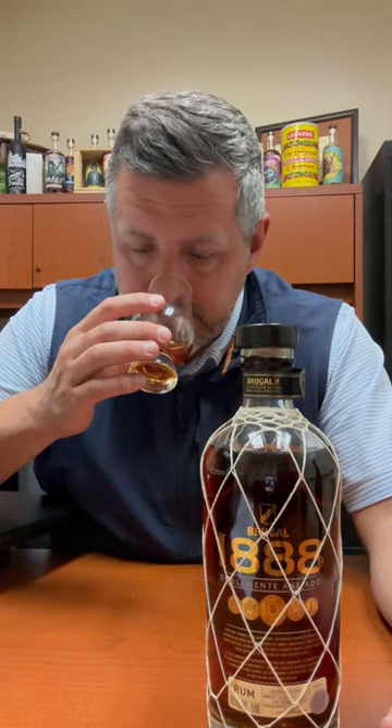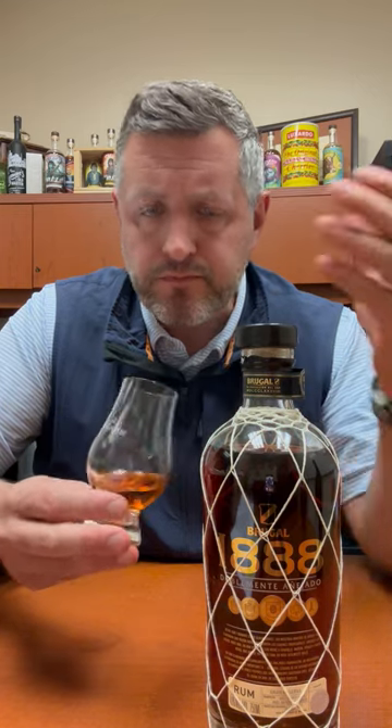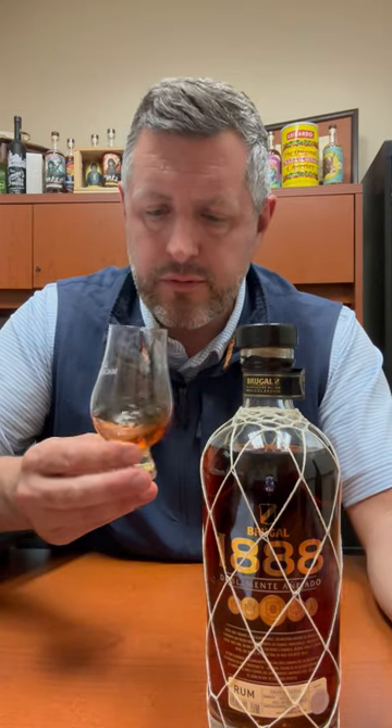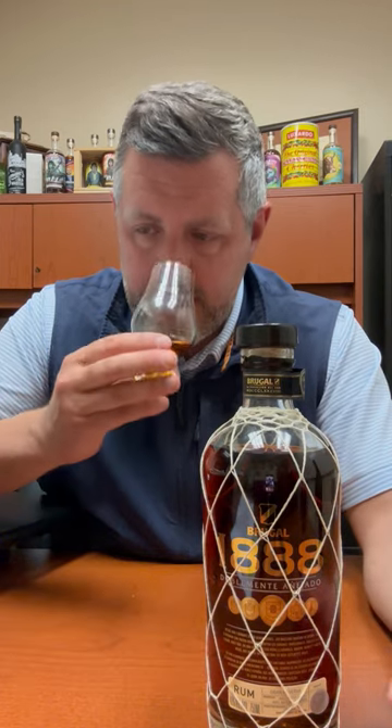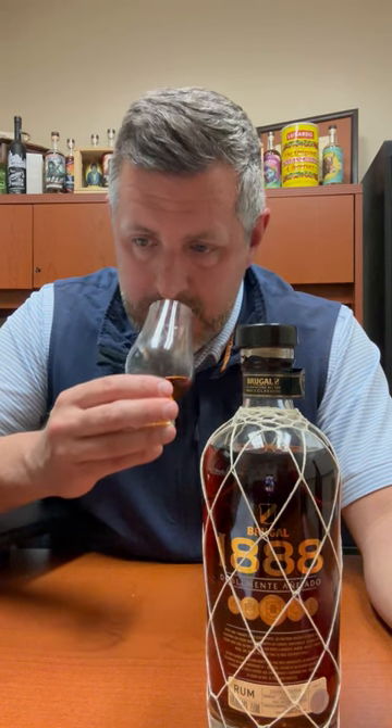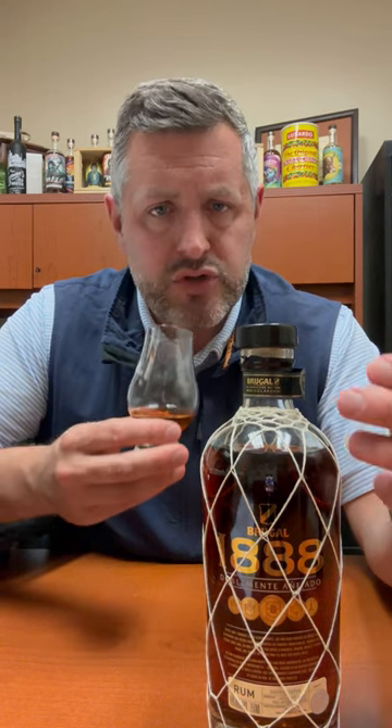On the nose, a lot of tropical fruit — a little bit of passion fruit, guava, that kind of thing. Maybe just a touch of banana. And then you get some fresh-cut oak from the influence of the barrels, and maybe just a hint of that sherry essence.